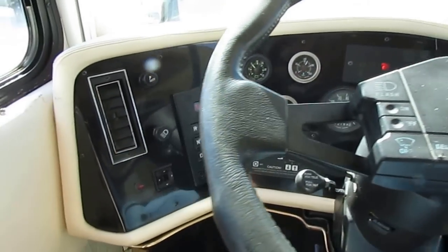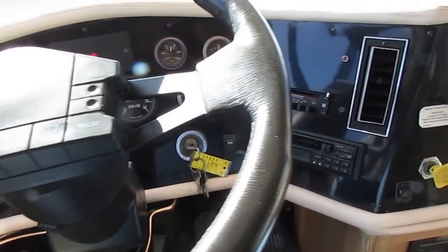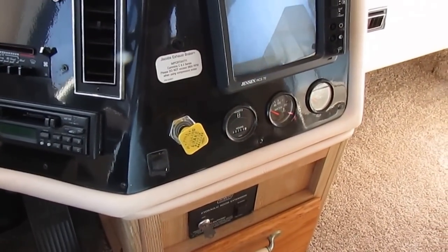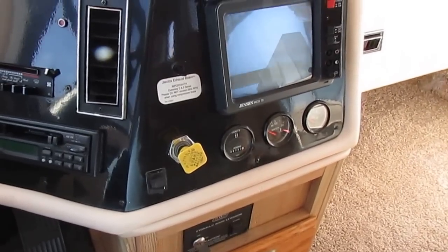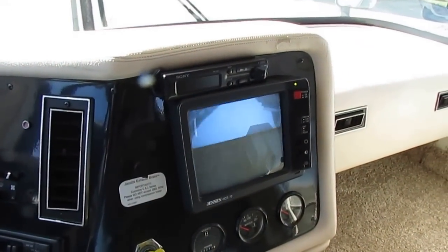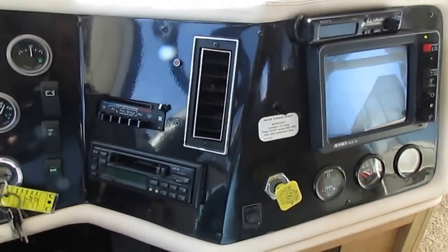Six-speed push button Allison automatic. It's got the power mirrors, tilt, cruise — all that stuff's here. Generator is at 760 hours, which isn't anything for a diesel. The Jensen system works, the backup camera, and you've got the Jacob brake right here too — a Jake brake to help slow you down on hills.